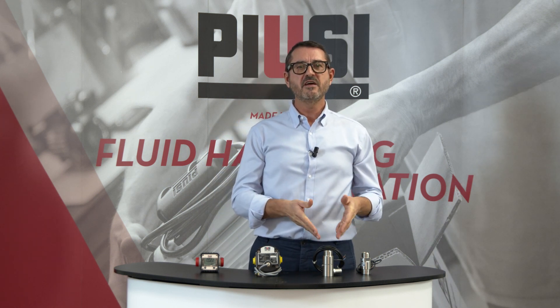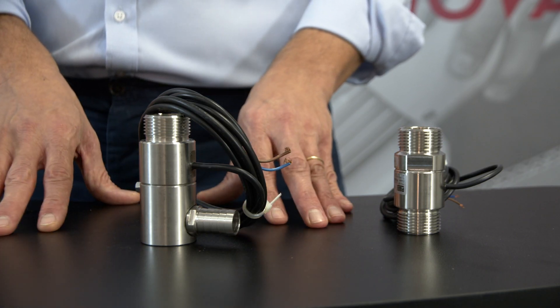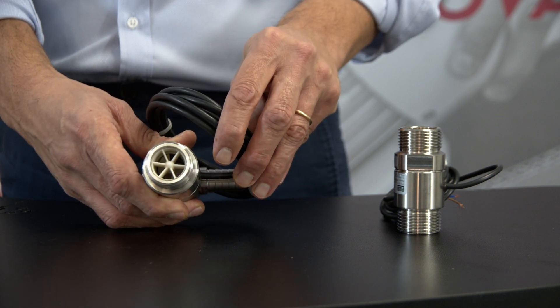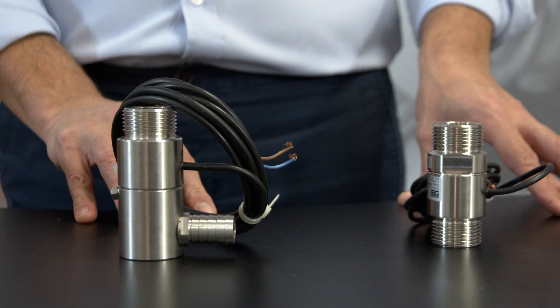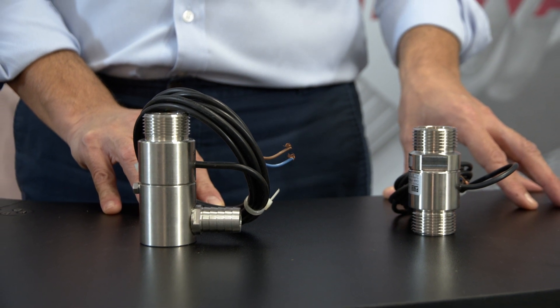This small turbine pulse meter is our sturdy Turbinox — 10 cm of stainless steel body that guarantees long-lasting resistance, making this meter perfect for all industrial purposes. Versatile and easy to use, up to 20 bar operating pressure, it performs an accuracy of 1% with a flow rate from 10 up to 40 liters per minute.